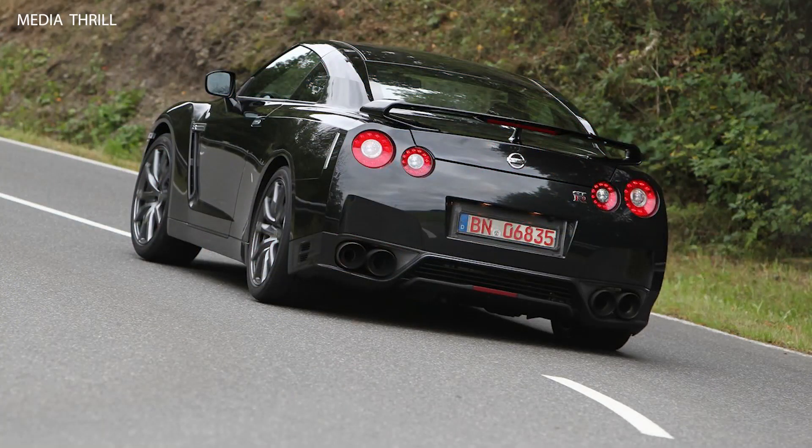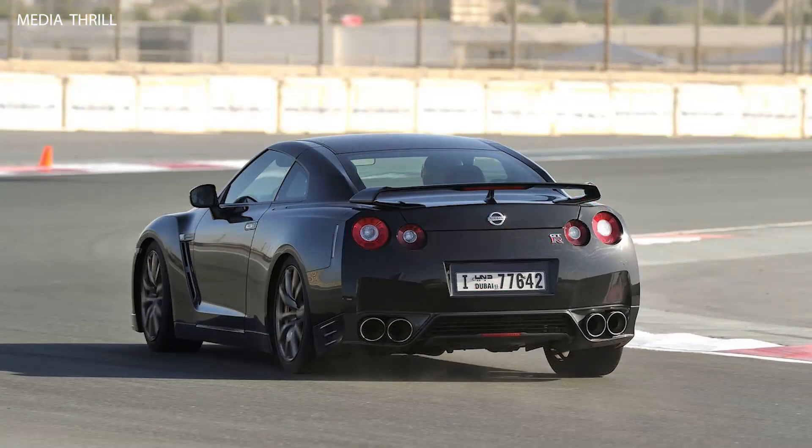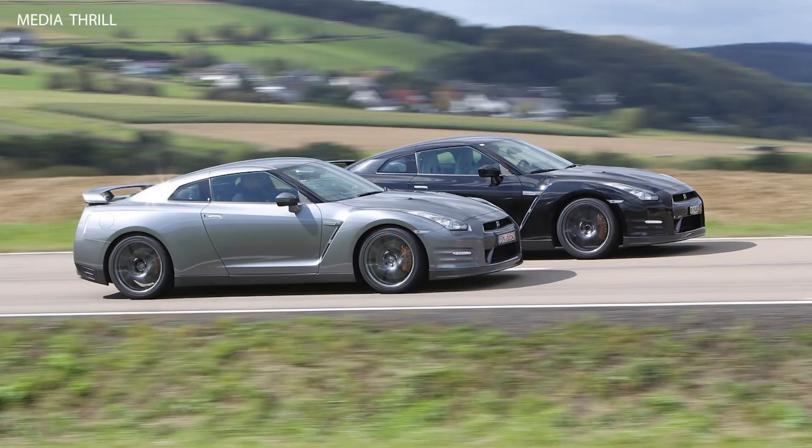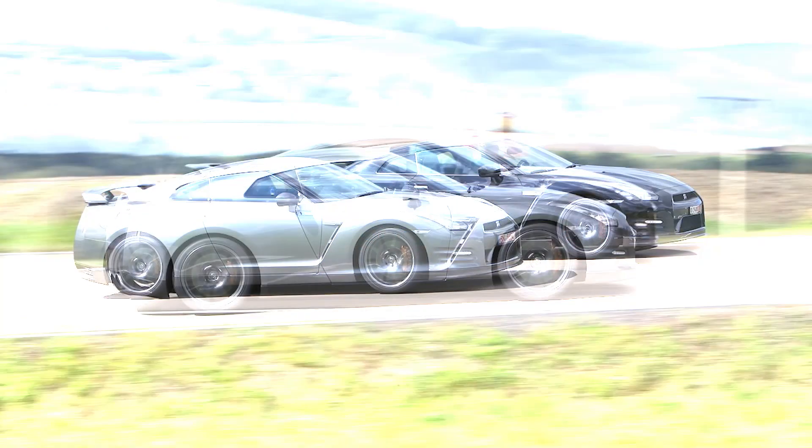The GT-R has earned a reputation for its impressive performance on the Nürburgring Nordschleife, with the 2012 model achieving a lap time of approximately 7 minutes and 20 seconds, showcasing its track capabilities.